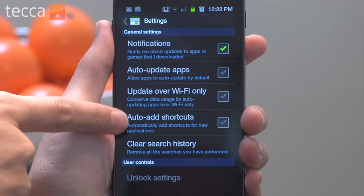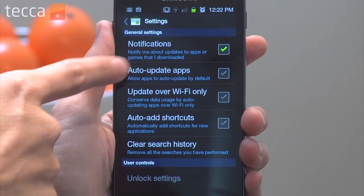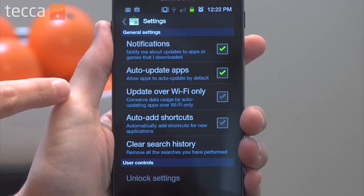Under general settings, the second option is auto update apps. This will automatically update all of your apps instead of having to manually go into the market and hit update all, or go into each app individually and check off automatically update apps, which can be a really big nightmare if you install a lot of apps.